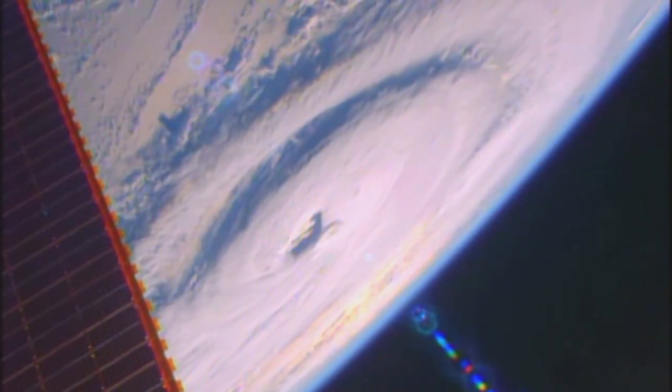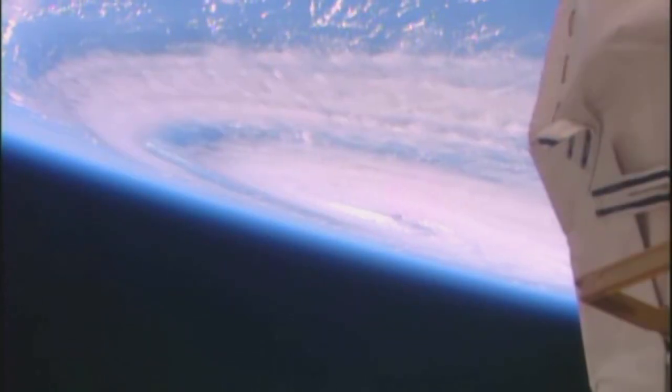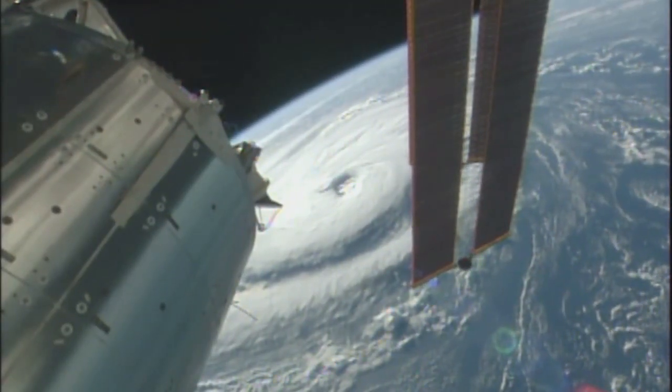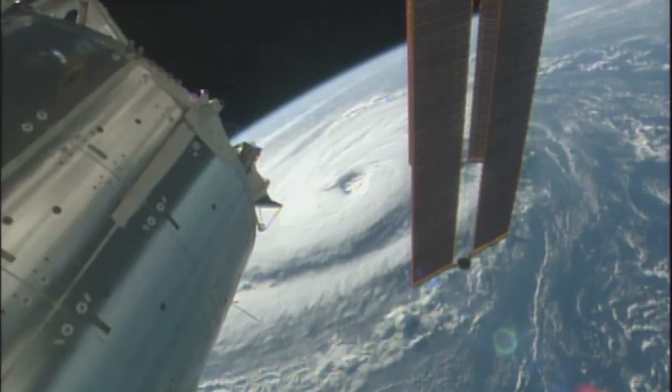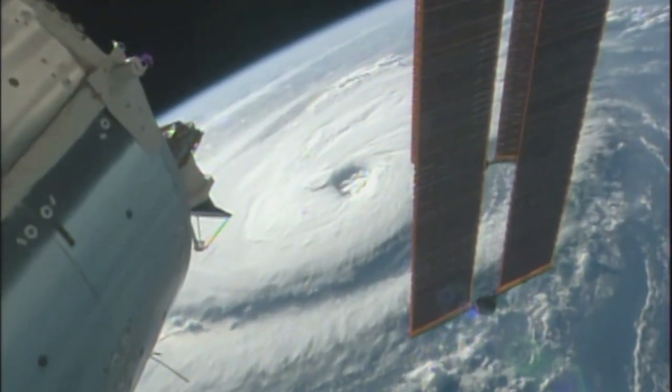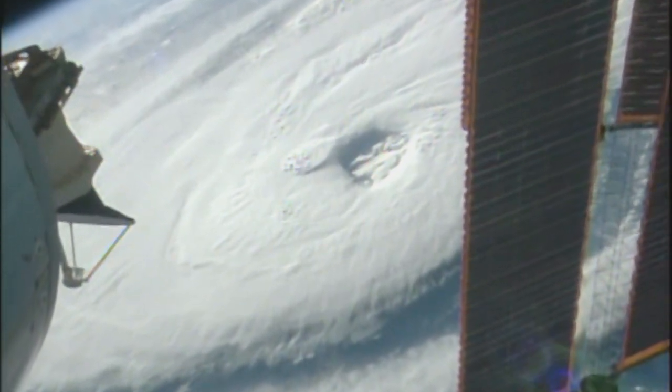Hurricane Madeline also was seen making a westerly trek in the Pacific with winds in excess of 130 mph. At the time, both storms were on a track that could threaten Hawaii. Station cameras also captured views of Hurricane Gaston as it churned across the open Atlantic — when this video was recorded, that storm had winds of 100 mph.